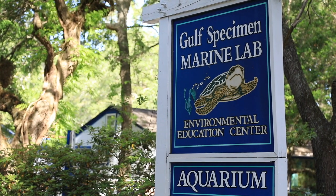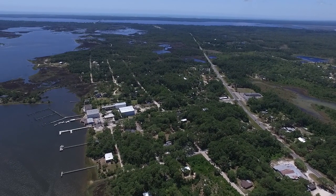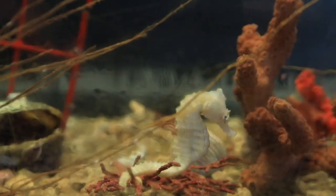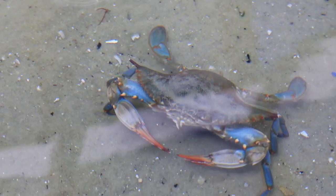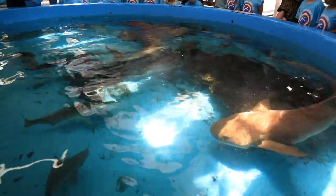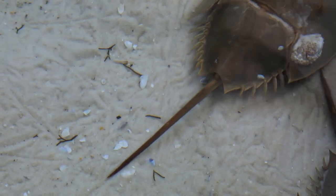If you want to visit Gulf Specimen Marine Lab, we're in Wakulla County in the great little town of Panacea. I would plan a full day — get a good start early in the morning. You can look up directions on our Facebook page or call our office. Plan on spending a couple of hours to really dive in, see the creatures, and understand the area.